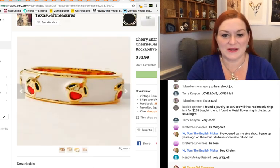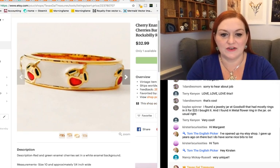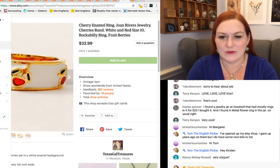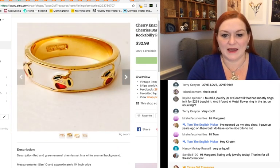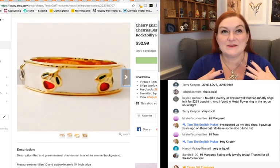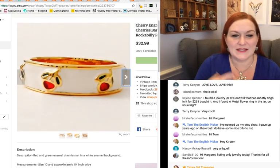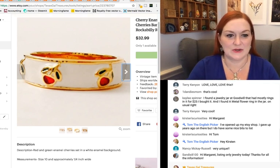The picture could have been fixed on this one. This is a cherries and enamel ring and it was a Joan Rivers. I thought there was going to be somebody in that pinup or rockabilly style that might enjoy something like that. This one is $32.99.